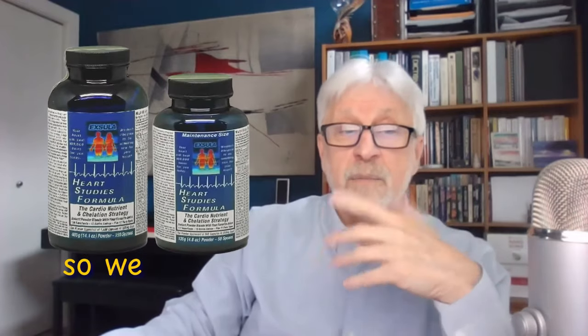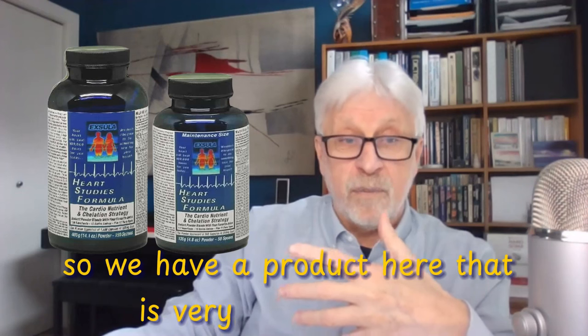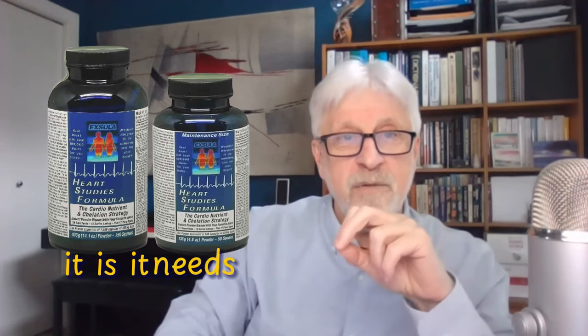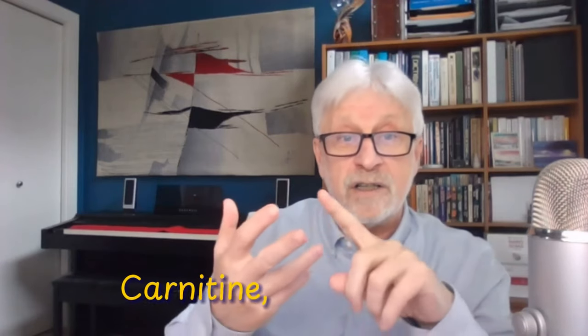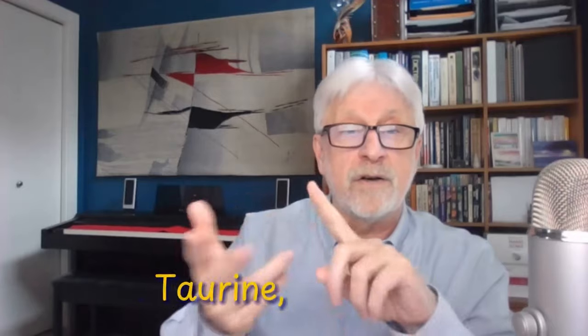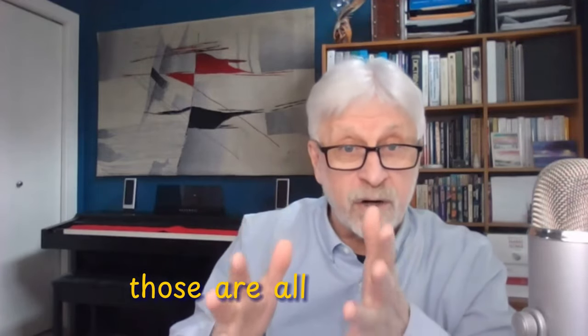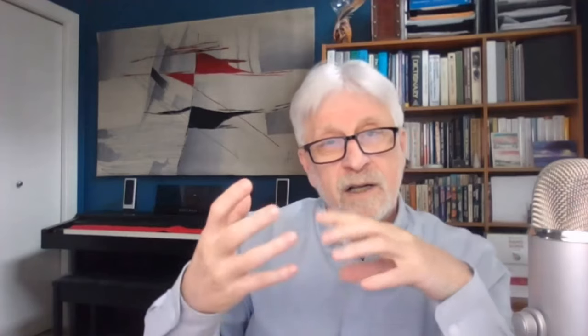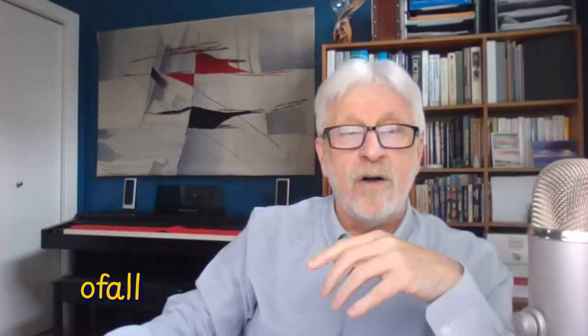We have a product here that is very complex. Heart Studies Formula is the only one that is not food — it needs to be taken on an empty stomach at least half an hour before other foods, because it is loaded with amino acids: arginine, carnitine, glutathione, glycine, lysine, methionine, acetylcysteine, phenylalanine, proline, taurine, and tyrosine — all important and required to make your body work right.